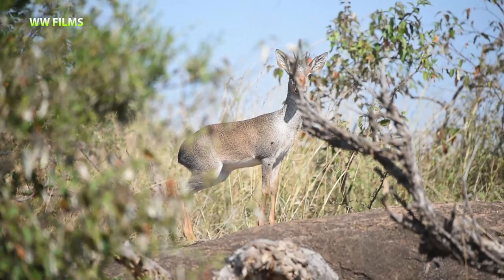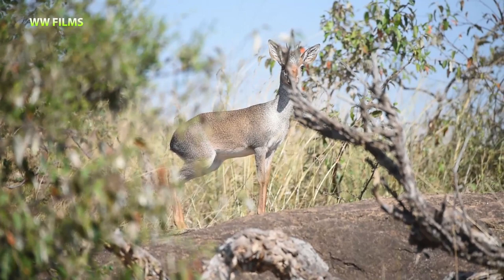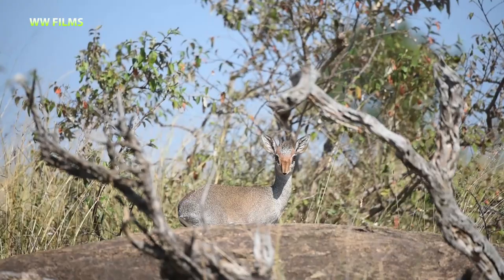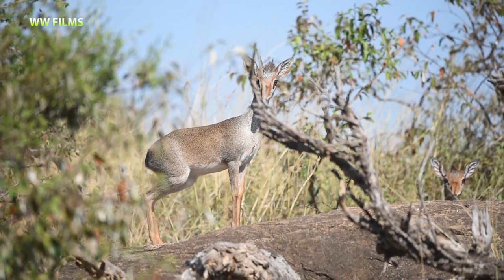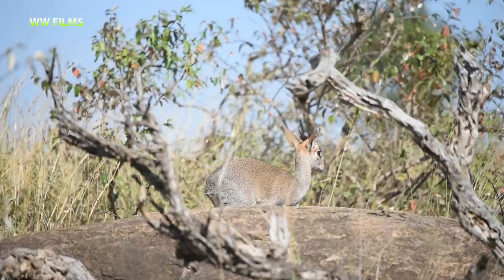Beautiful Günther's dik-dik — you can see that big nose they use for cooling, which allows them to survive in very hot areas. You can see the very tiny legs looking almost like a hare. One is hiding just behind a stick, and there is another individual behind and to the right — if you look at the right corner of the frame you can see the ears popping from above the rock. Very nice animals.